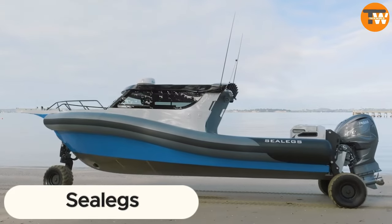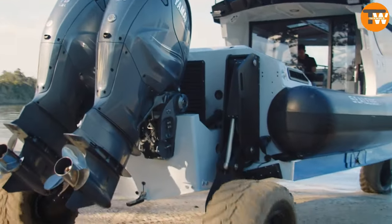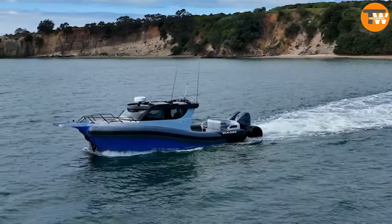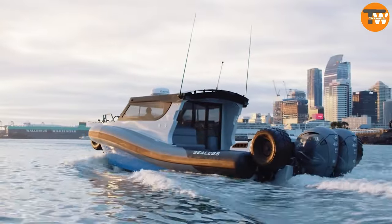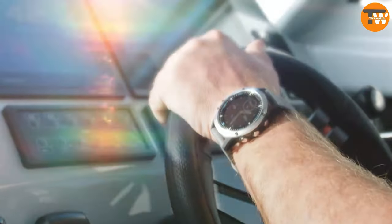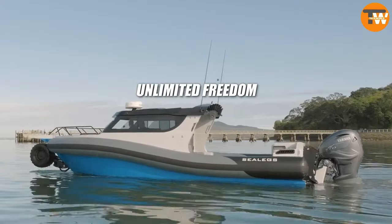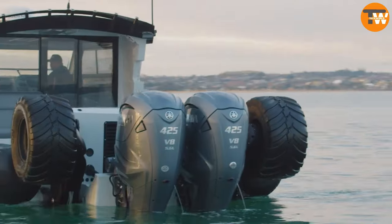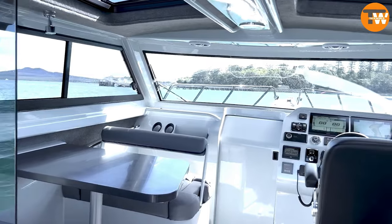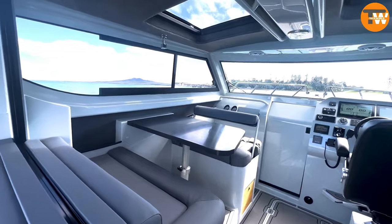Sealeigs: Not just the land of Lord of the Rings, but also the birthplace of extraordinary vehicles. These amphibious boats proudly claim the title of the world's best. Take the 12-meter Cabin Reeb model, equipped with two motors boasting a combined 850 horsepower, holding up to 500 liters of fuel, with configurations allowing for up to 12 passengers and optional features like a kitchen and four berths.